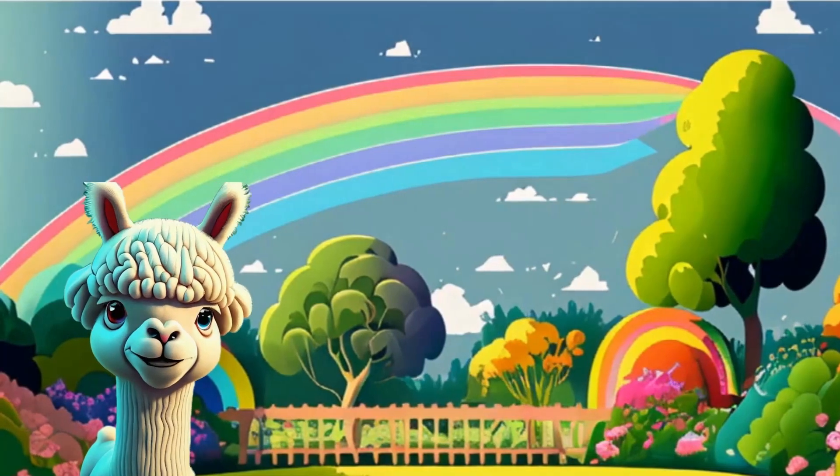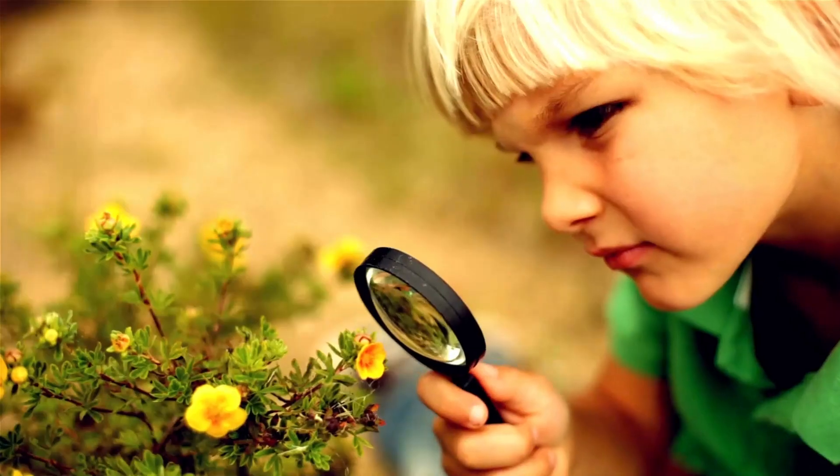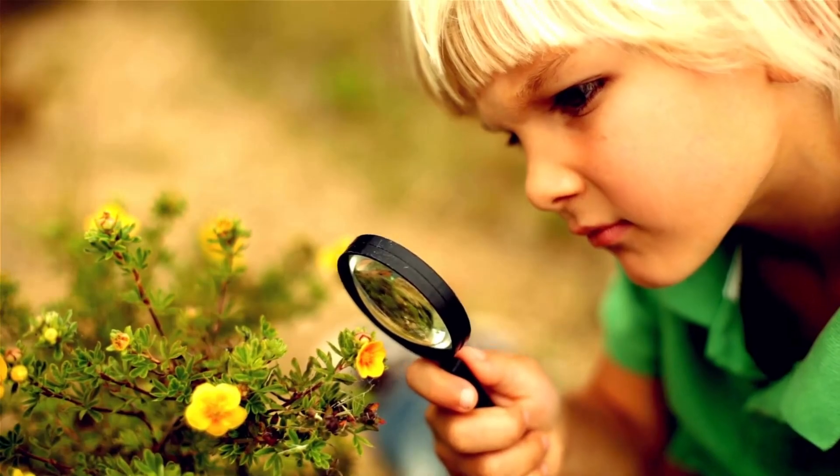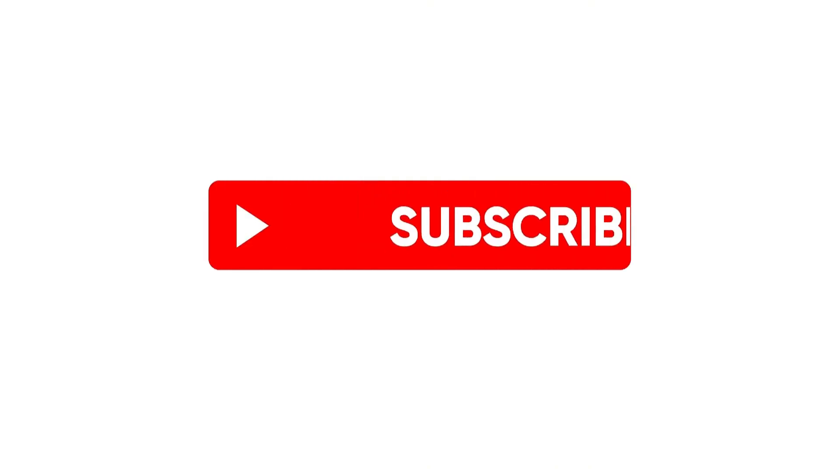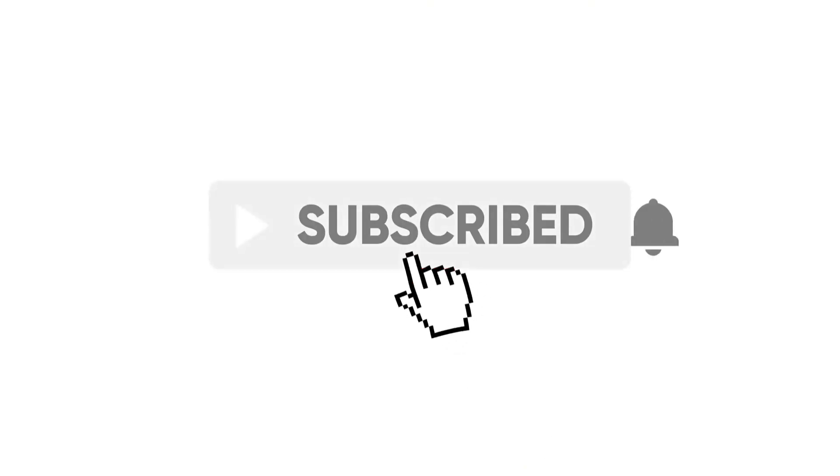Fantastic job, Rainbow Explorers! Remember, keep wondering, keep smiling, and keep chasing rainbows! Smarty the Alpaca signing off! Until our next colorful adventure! And don't forget to subscribe so you never miss a vibrant adventure with Smarty the Alpaca!